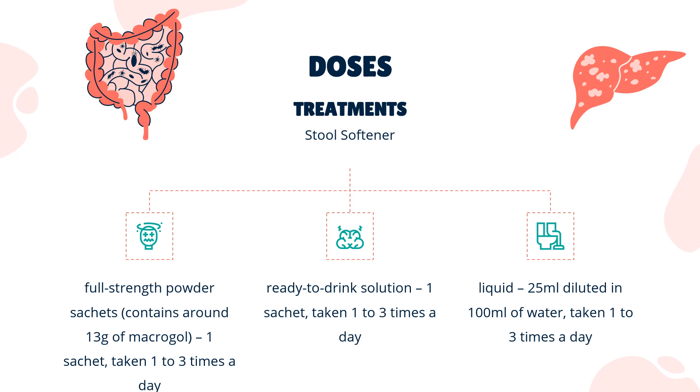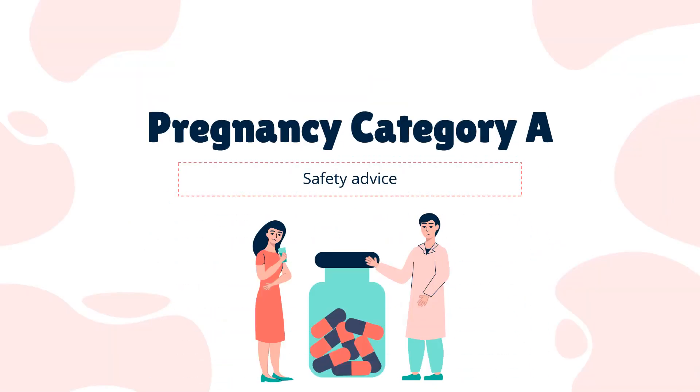Safety Advice. Macrogol can be taken during pregnancy. Constipation is more common at the end of pregnancy and just after having a baby.